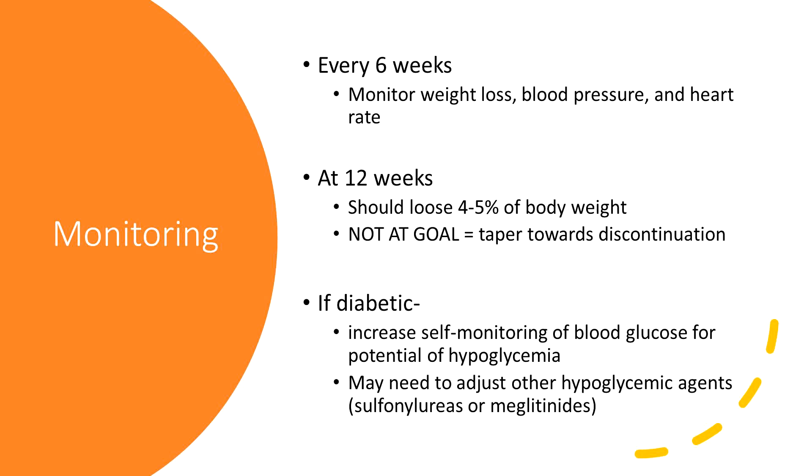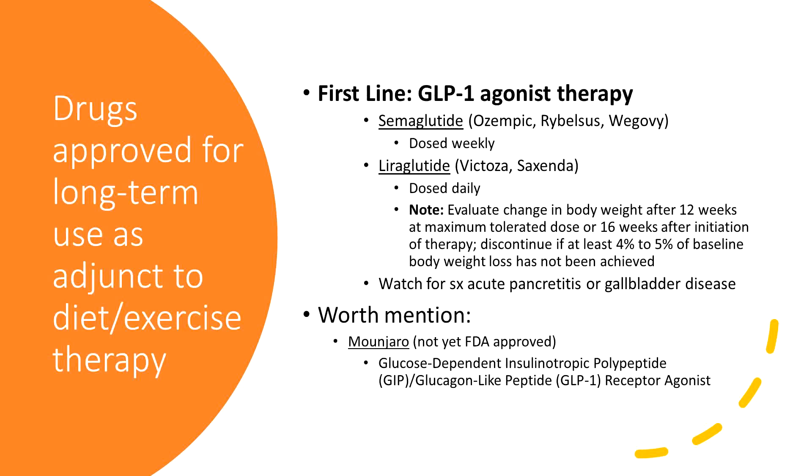As patients lose weight, we need to think about adjusting not only their diabetic regimens and hypoglycemic agents, but also blood pressure medications and other medications they may be on. Drugs approved for long-term use as adjunct therapy — we need to stress this isn't just a quick fix. These patients need a dietary consult and they need to be exercising.